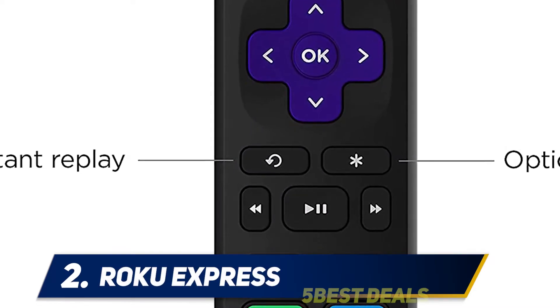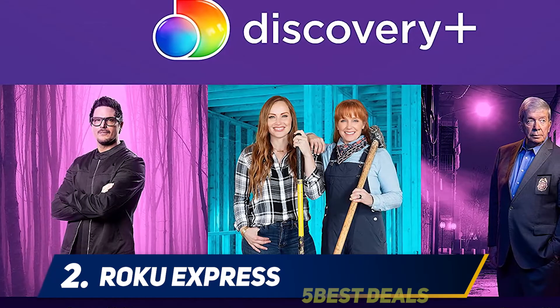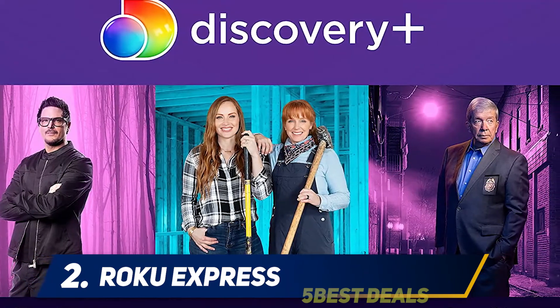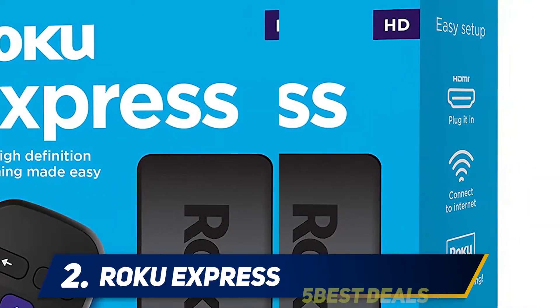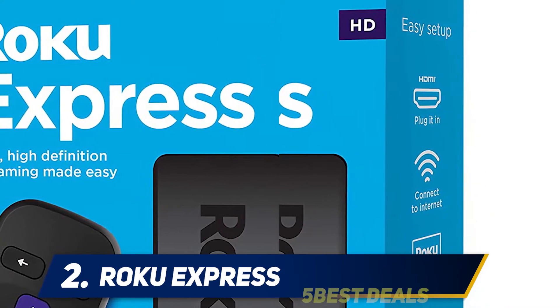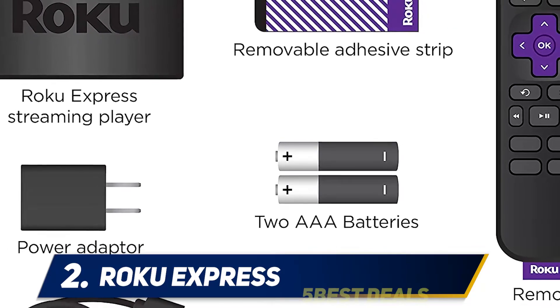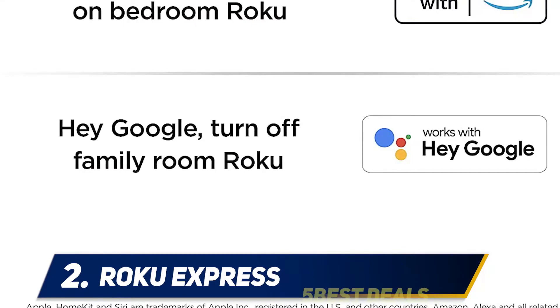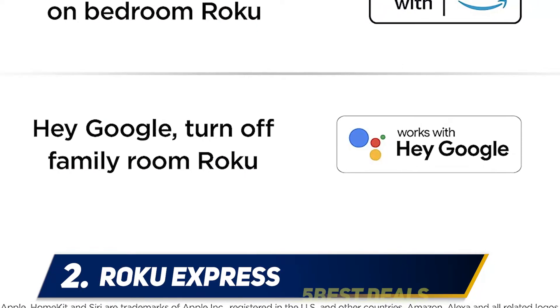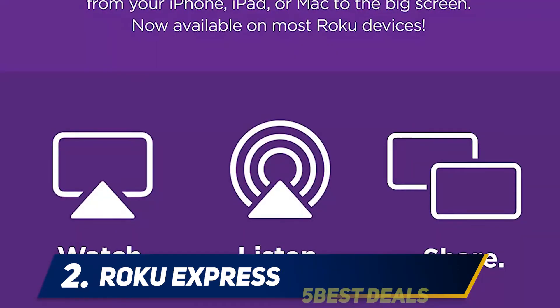Coming in at number two: the Roku Express. The Roku Express has the same user interface as the Streaming Stick Plus, but it's housed in a compact set-top box instead. It doesn't support 4K or HDR, and the remote control lacks a voice command button. But if all you want is a capable HD streaming device, the Express fits the bill. If you insist on having 4K, consider the Roku Express 4K Plus, which retails for $40.